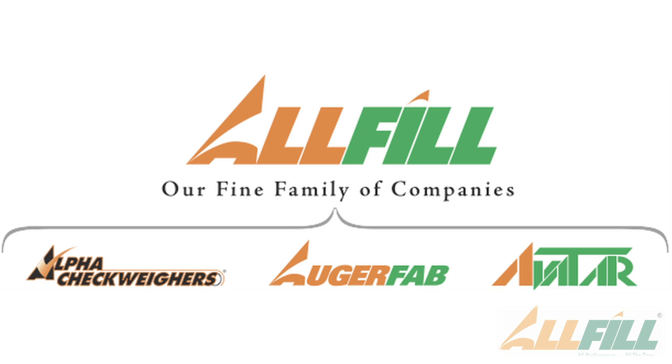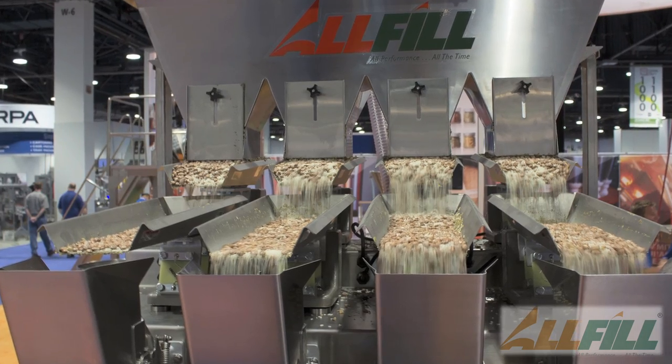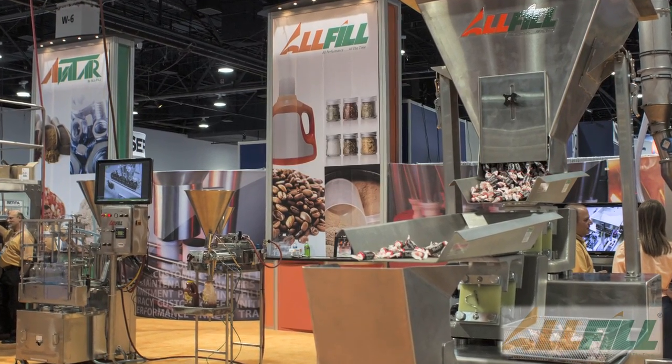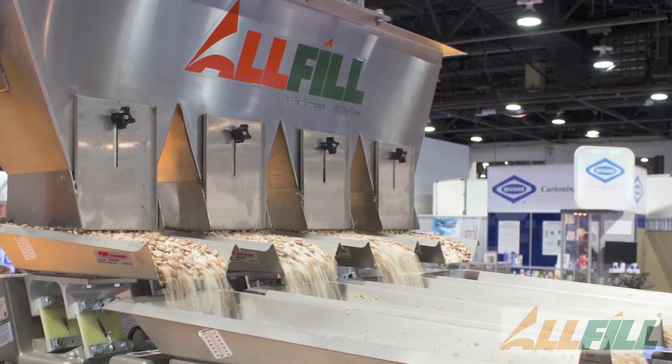All three brands under All Fill — whether it be the All Fill filling machines, Avatar vertical form fill and seals, or Alpha Check-Weighers — can stand alone, and we can sell those machines to customers for a specific application, or we can combine all three brands to provide a turnkey solution with the assistance of some OEM partners that offer auxiliary equipment to put together entire packaging lines.